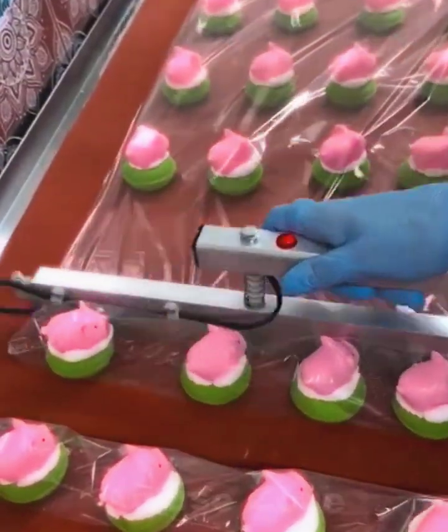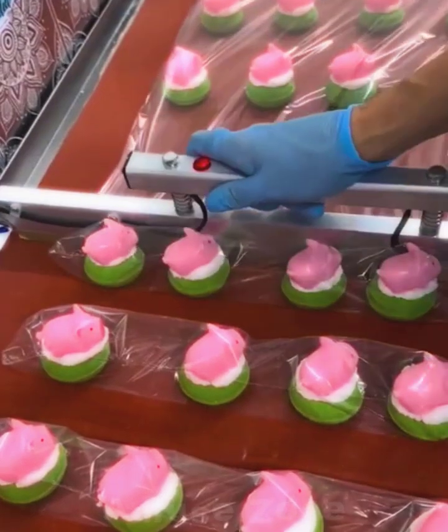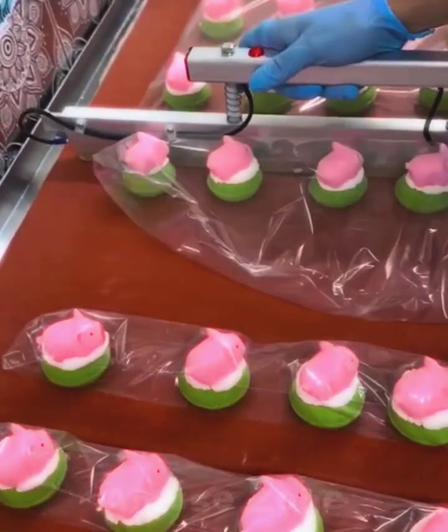In the confectionery, each cake is packed in a special food wrap to preserve its useful properties and not lose its presentation before sale.